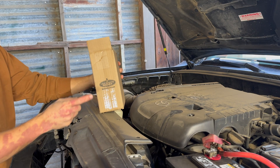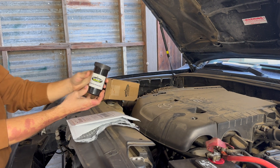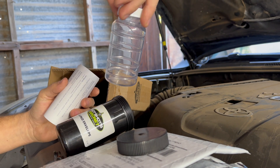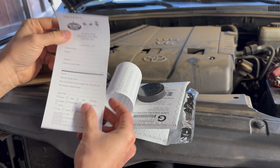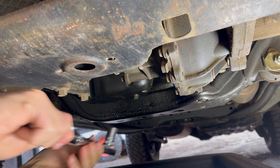With the filter installed and the system full, you can officially never do an oil change again. There is one more step to do this correctly though: order the oil analysis kit from Hot Shots Secret. It comes with return packaging, an oil catch canister, an info sheet that helps explain what the analysis means, and an info card where you fill out all your information so they know exactly what recommendations to give based on your vehicle.